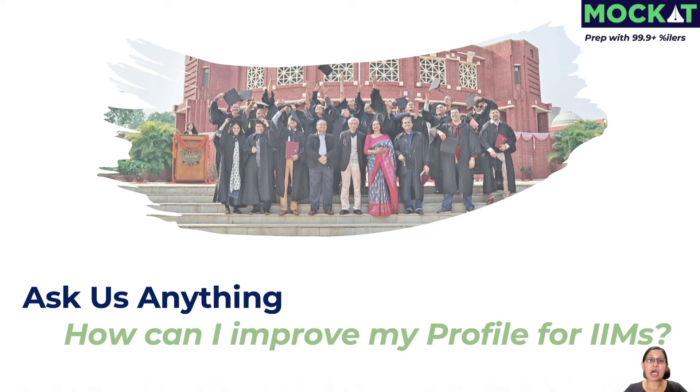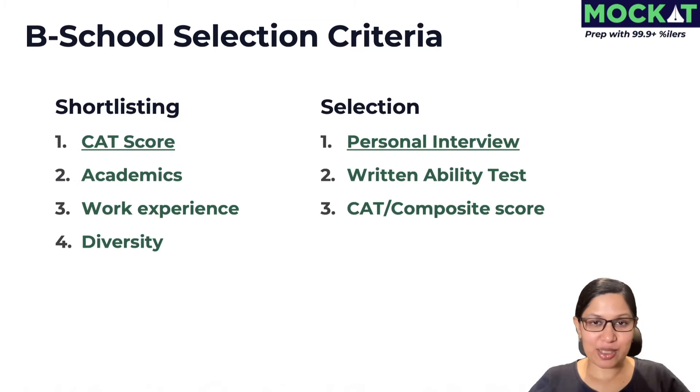Today I'm going to talk about how you can improve your profile for IIMs and other top MBA colleges. Before we speak about the profile, I'm reiterating what I mentioned in my previous video, which I'll link in the description. In case you haven't watched that, pause this video, watch that first, and then come back so you get the maximum value. In short, these are the criteria that IIMs and other top B-schools use to shortlist and select us.